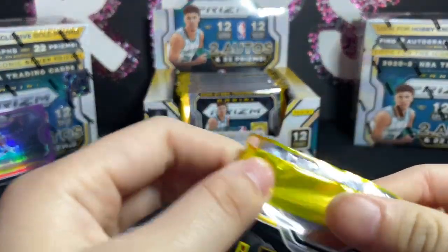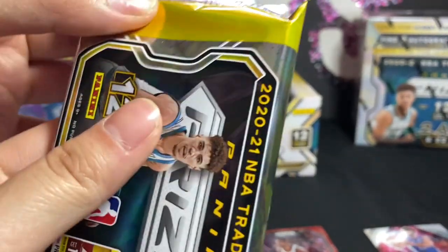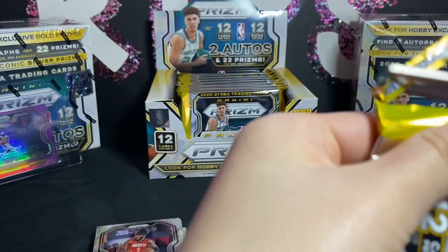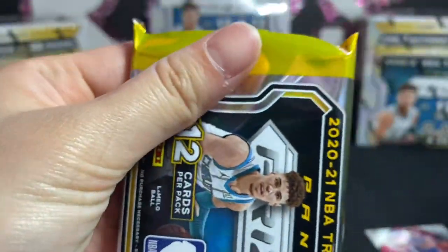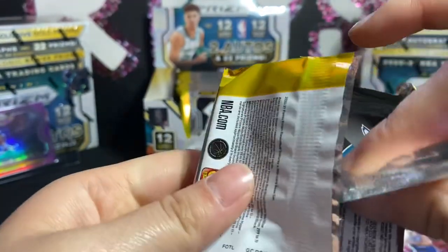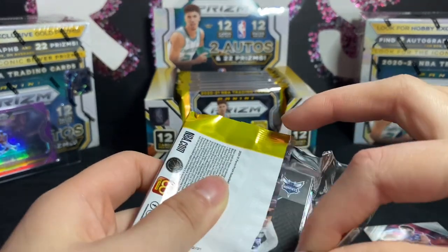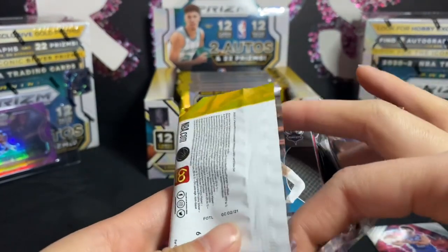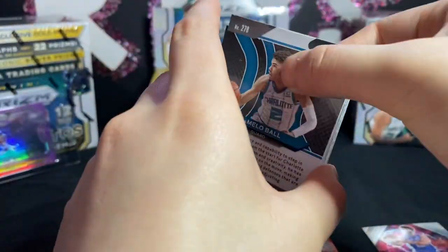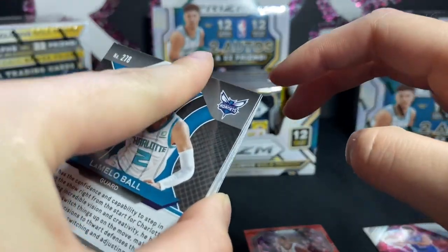I think I'm gonna cut it open. Be careful — the corner already looks messed up in the right corner. You can see it — oh it is.